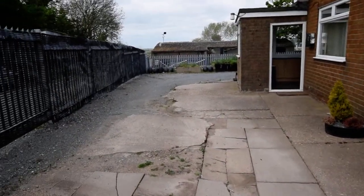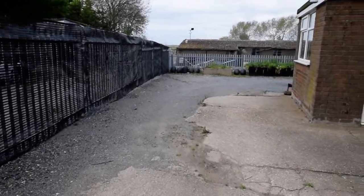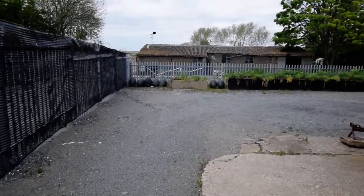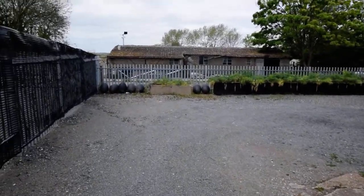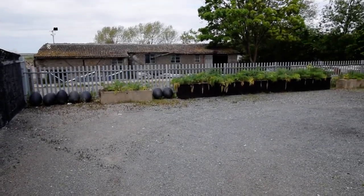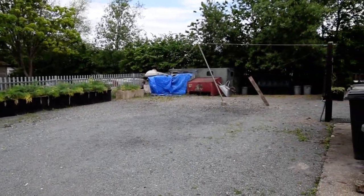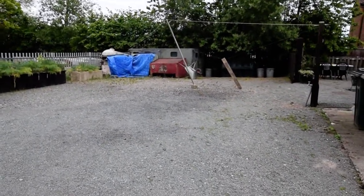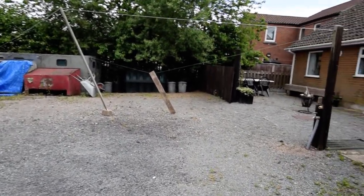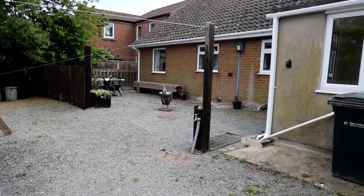So this is Retreat Farm. As you can see coming onto the driveway at the side of the property, there's plenty of off-road parking that opens up to the rear, which is all hardcore for easy low maintenance. You can see the perimeter fence, a silver fence behind the raised beds. There's a useful storage container and to the rear is a patio seating area.